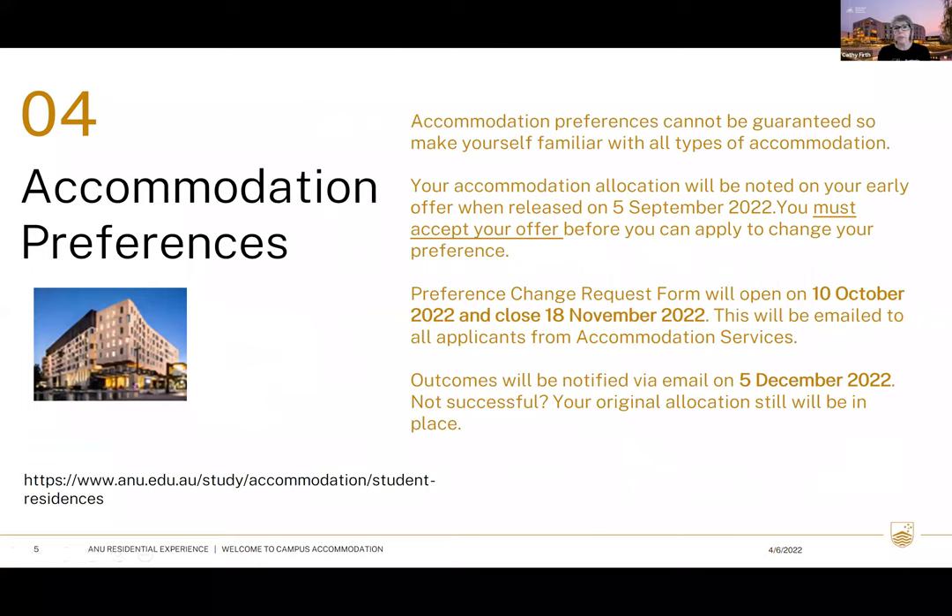Now let's talk about accommodation preferences. You can certainly select a preference and we'll try hard to meet it, but we can't always do that. Our residences have a mixture of returning and new students, so we need a good balance. We also try to balance male, female, domestic, and international students in each residence. If you don't receive your preference, it's nothing personal — it simply means we didn't have the place available for you.